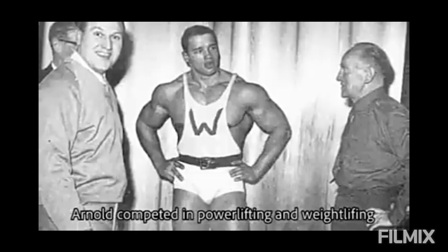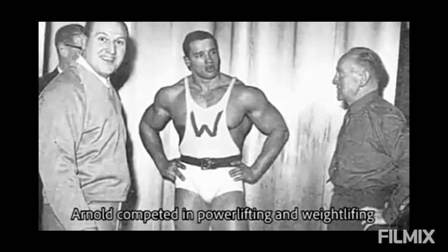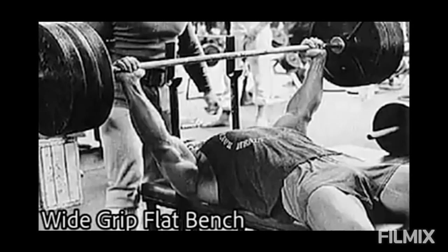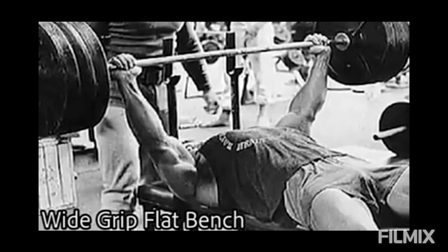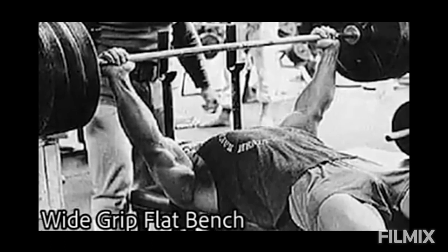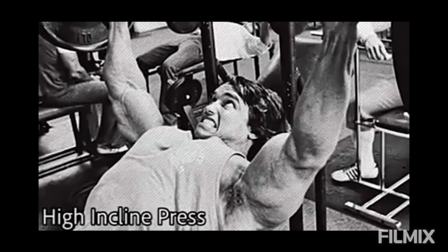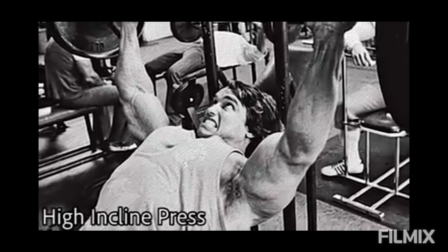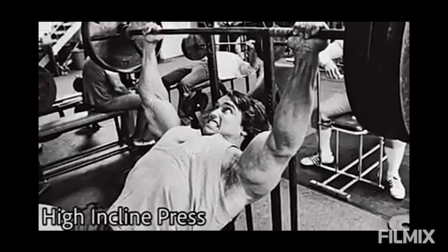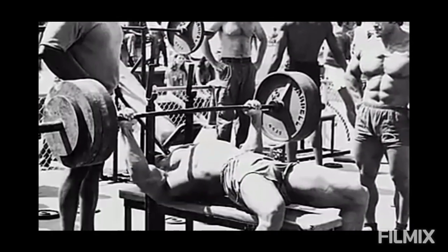Arnold used his physical physique to win the Mr. Olympia title. Then he developed some advanced exercise techniques to help his chest development and take it to the next level. He didn't necessarily invent unique exercises, but his technique and the way he executed his movements played a very important role. There were two key techniques Arnold utilized in his chest exercises.